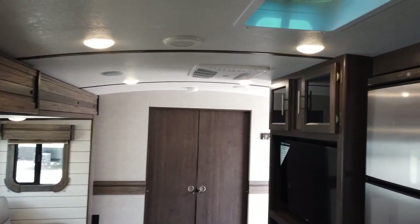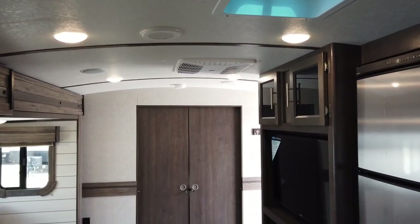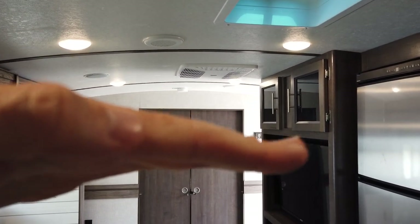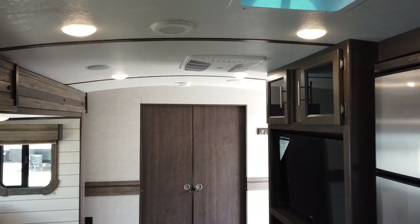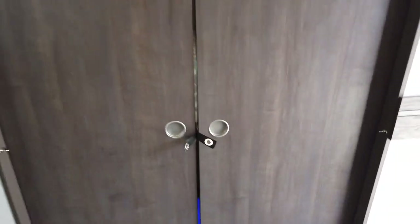Remember that crown roof I showed you on the outside? It's the same on the inside — the super crown roof creates a less boxy feel compared to a flat ceiling. It's a rounded ceiling that really opens it up, makes it feel good, and gives you a higher interior height.